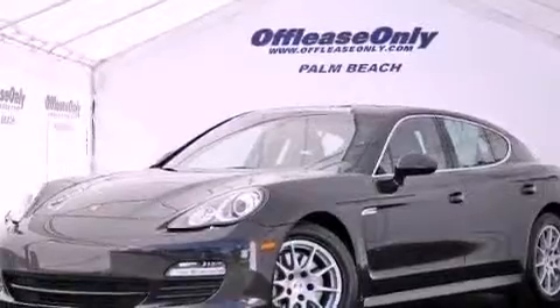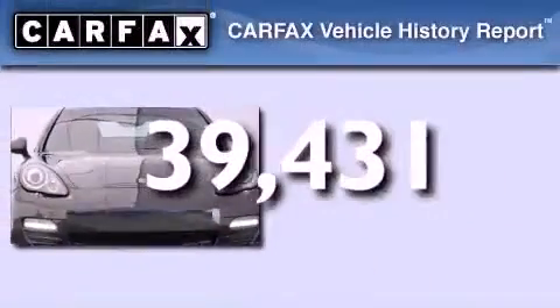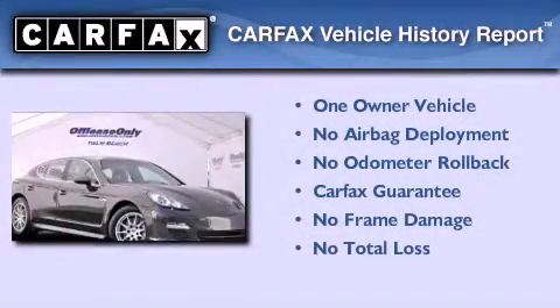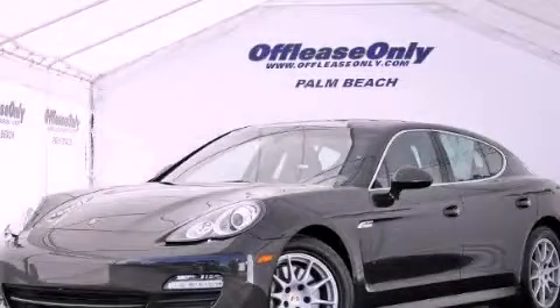This vehicle has less than 40,000 miles. This Porsche has had only one owner, and it qualifies for the Carfax Buyback Guarantee. Call now to find out how you can own this breathtaking vehicle.